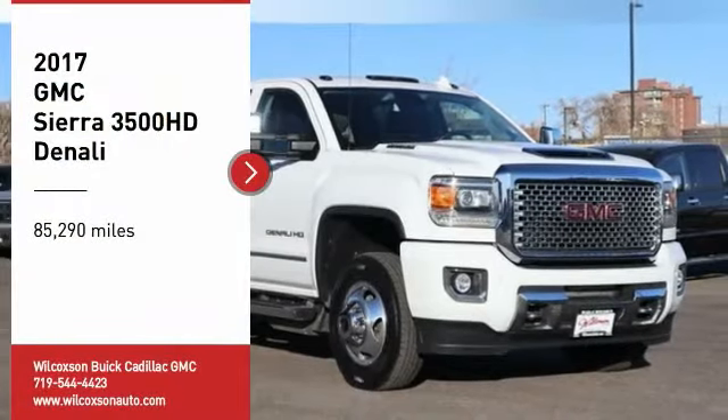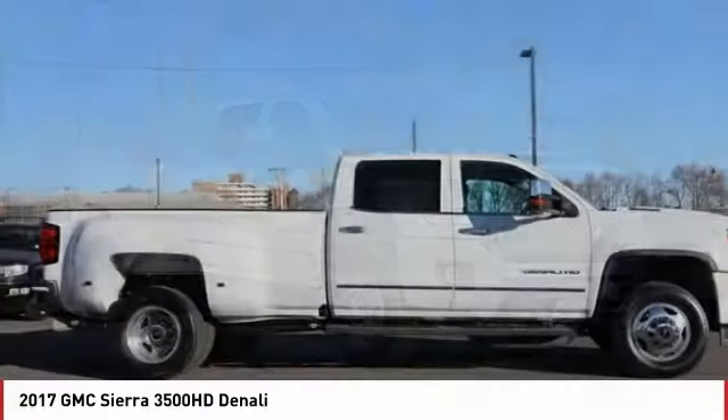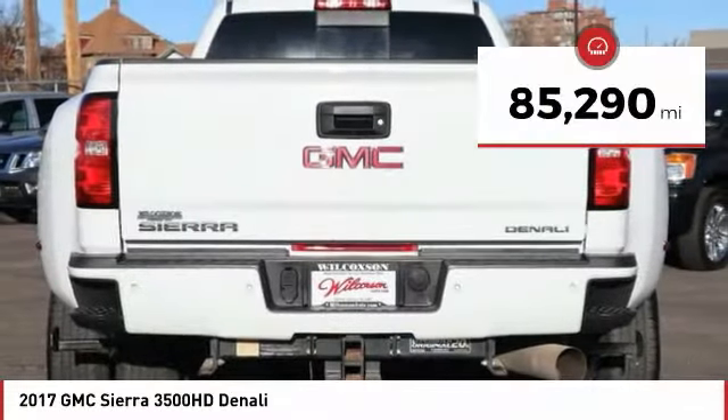You are going to love the 2017 Sierra 3500 HD. Sierra 3500 HD — epic power at not so epic price. This vehicle has less than 90,000 miles.